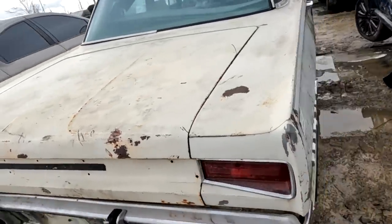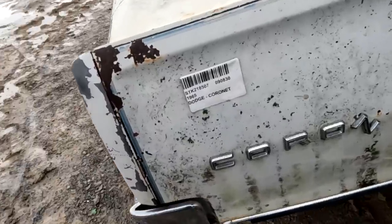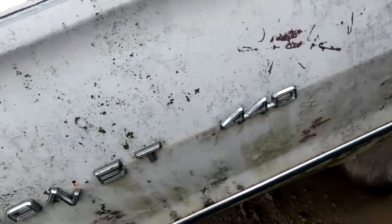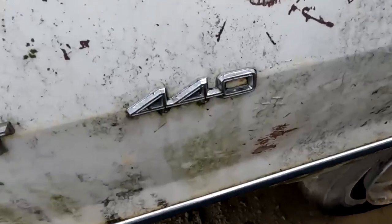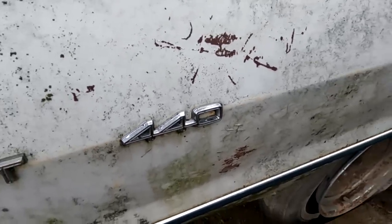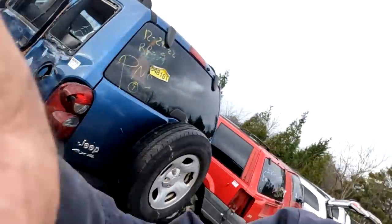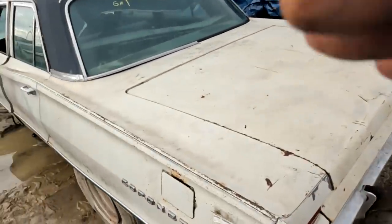Oh, it's a Coronet 440 — wow, this is really nice, there's a lot of good stuff here. Now, 440 does not mean it's got a 440 engine — 440 is the trim model. So you have the Coronet, the Coronet Deluxe, the Coronet 440, and the Coronet 500.